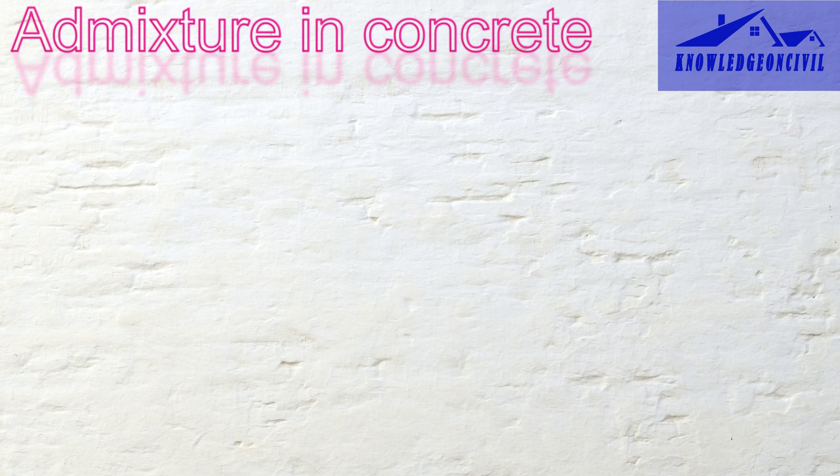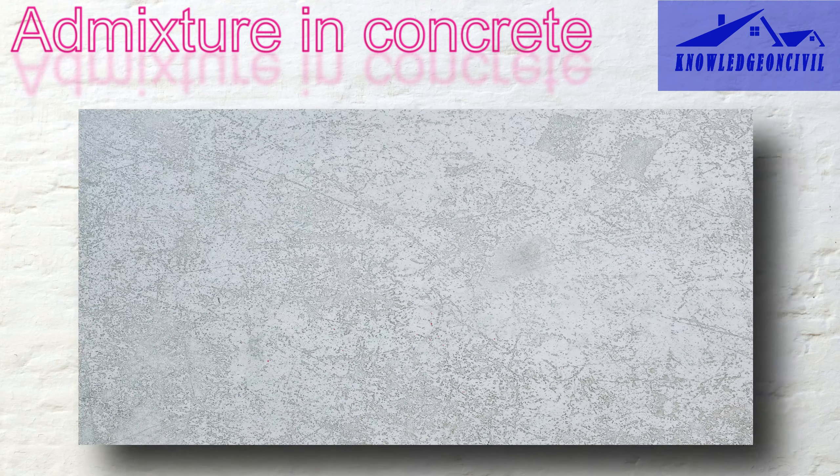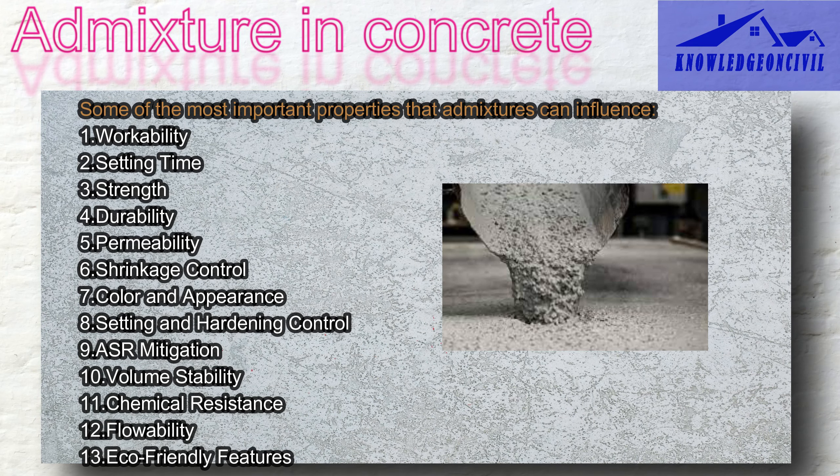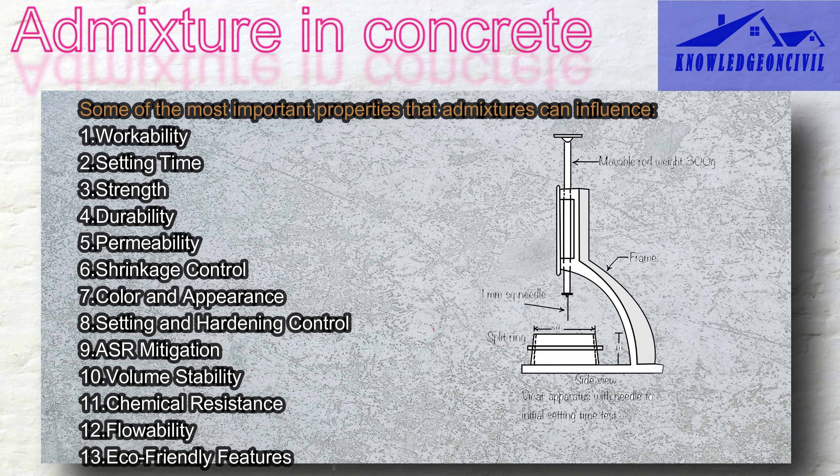Admixtures can modify or enhance several key properties of concrete mixes. Workability is one important property — admixtures make concrete easier to work with, ensuring it's not too thick or too runny, so builders can shape it nicely when constructing things like walls and floors. Setting time is another: admixtures let you control how quickly or slowly concrete hardens, like a timer for your concrete, so you can choose when it gets firm.